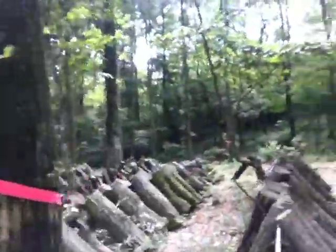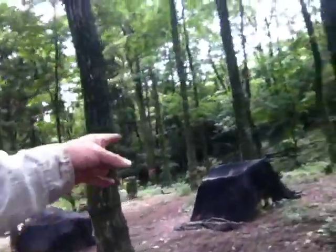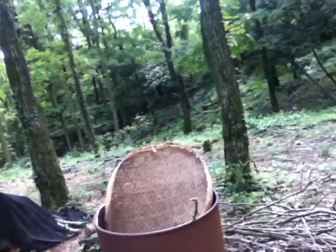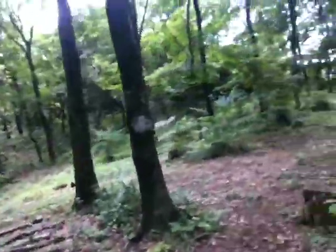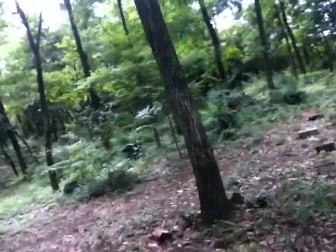He puts ribbons around trees so he knows that's a tree — not to cut it down. He's got fresh wood there, I guess for next year. I guess they nest in there.